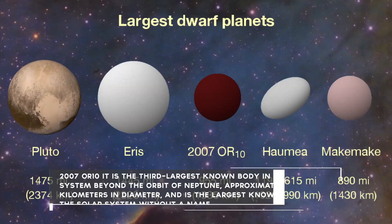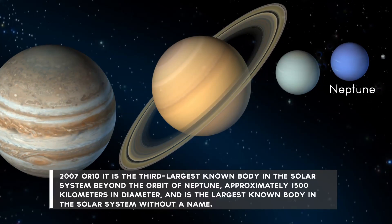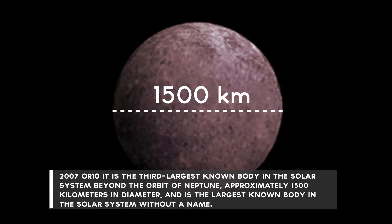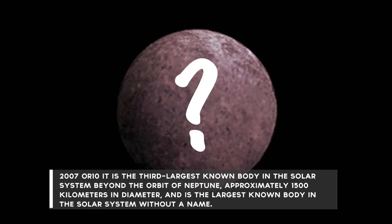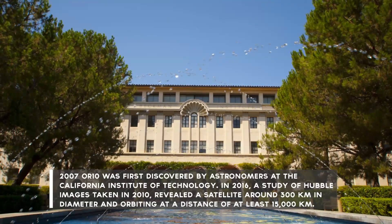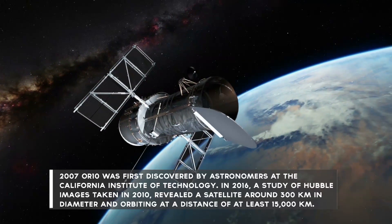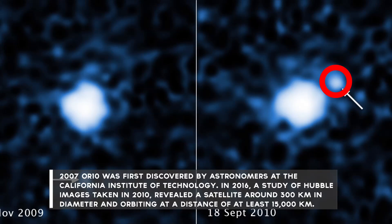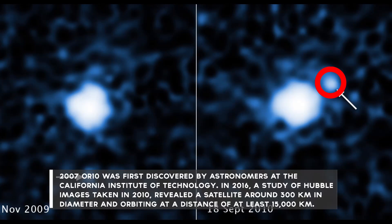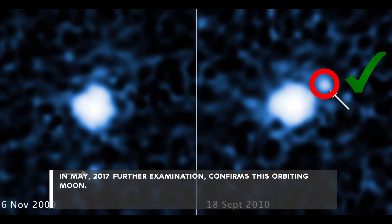Number 3: 2007 OR-10 is the third largest known body in the solar system beyond the orbit of Neptune, approximately 1,500 kilometers in diameter, and is the largest known body in the solar system without a name. It was first discovered by astronomers at the California Institute of Technology. In 2016, a study of Hubble images taken in 2010 revealed a satellite around 300 kilometers in diameter, orbiting at a distance of at least 15,000 kilometers. In May 2017, further examination confirmed this orbiting moon.